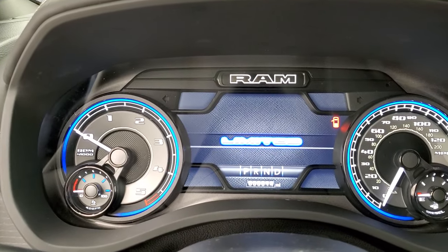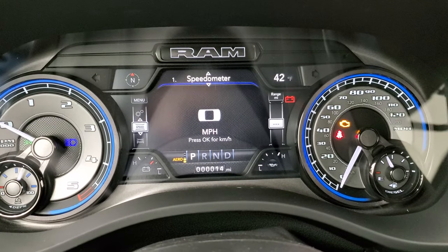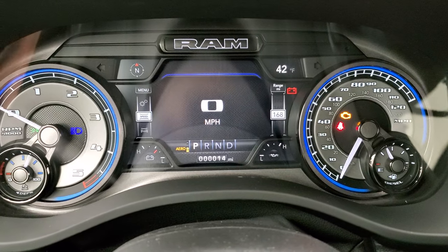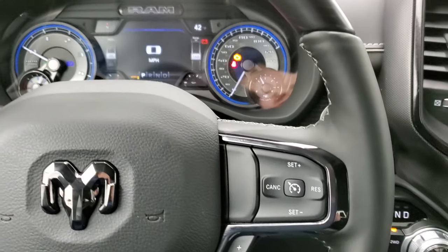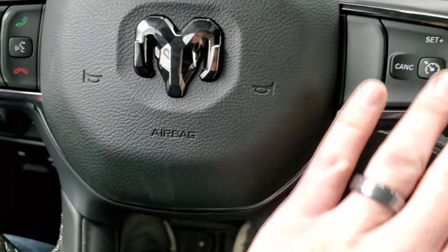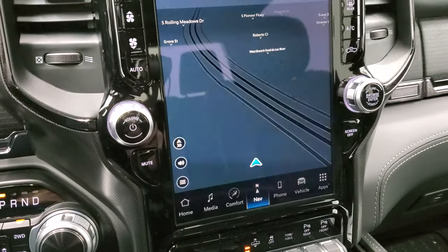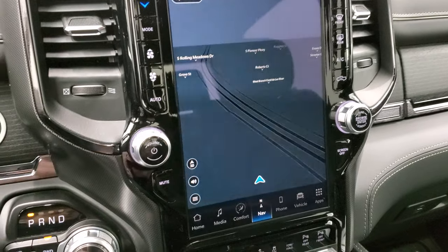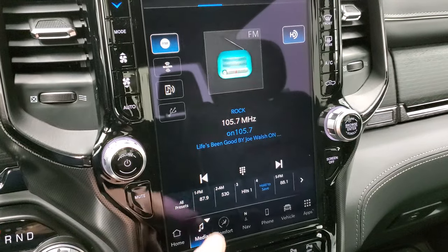We'll hop inside, turn the ignition on, and check out the radio and everything this truck has to offer on the interior. This one has the digital speedometer, compass, temp, mileage to empty — you can change all those corners to read whatever you want. That instrument cluster is special to the Limited package. You get the heated wood grain-trimmed and leather-wrapped steering wheel, with cruise controls and gear selector on the right, and Bluetooth and information center controls on the left. Notice that black chrome finish to the steering wheel. This is the UConnect 5C 12-inch radio, so you get AM/FM and SiriusXM radio capabilities. These radios are supposed to be five times faster than the old 4C radios.